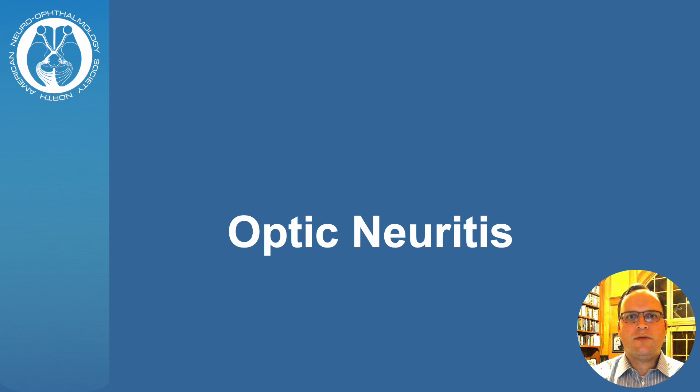My name is Tony Bruni. I'm a Neurophthalmologist at Memorial Health Care Institute for Neuroscience in Owasso, Michigan. Optic neuritis is an inflammatory condition of the optic nerve during which the covering of nerve fibers called myelin is damaged.